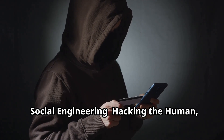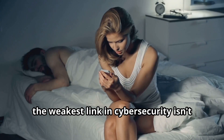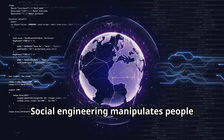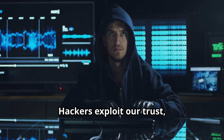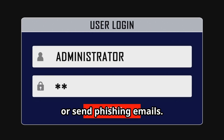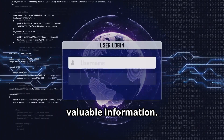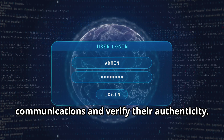Social engineering — hacking the human, not the device. Sometimes the weakest link in cybersecurity isn't your phone's software, it's you. Social engineering manipulates people into giving up confidential information. Hackers exploit our trust, willingness to help, and fear. They might call pretending to be from your bank or send phishing emails, with the goal of tricking you into giving up valuable information. Be cautious about unsolicited communications and verify their authenticity.